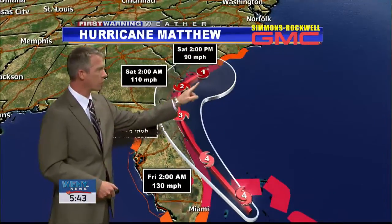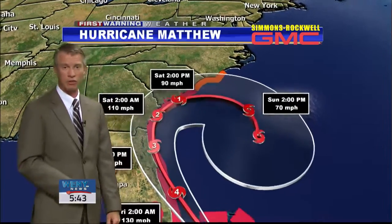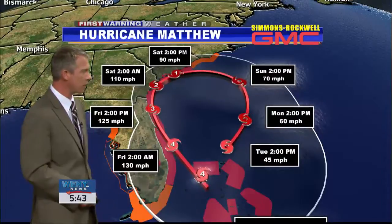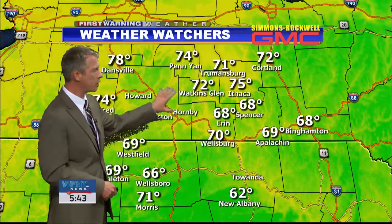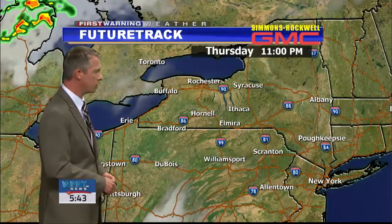Then it'll curve across the Carolina coast as we go into the weekend, and then actually back out to sea — could end up where it started over the Bahamas by the time we get into Tuesday of next week, but only a tropical storm by then. Back home here in the Twin Tiers, temperatures in the upper 60s and lower 70s — 76 at the Elmira Corning Regional Airport. A very pleasant evening all across the Twin Tiers.